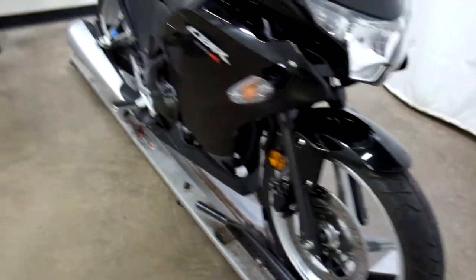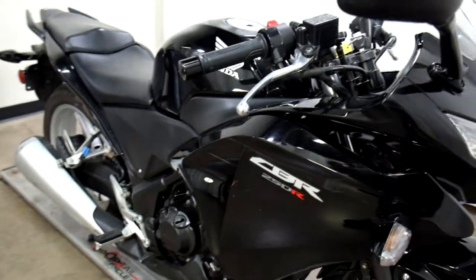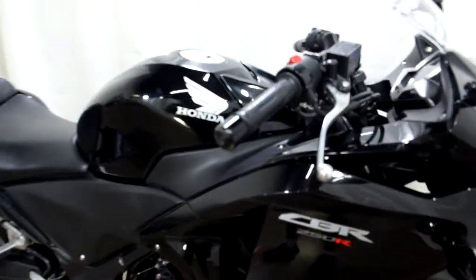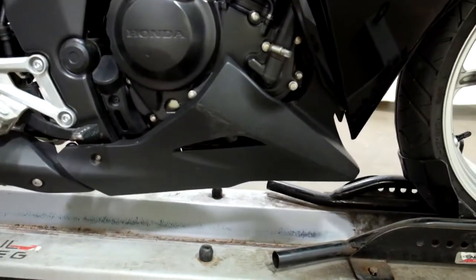The bike has been tipped over on the right-hand side. It got the mirror, front brake lever, bar end, middle fairing, lower fairing, and exhaust shroud.